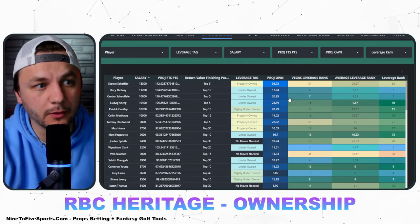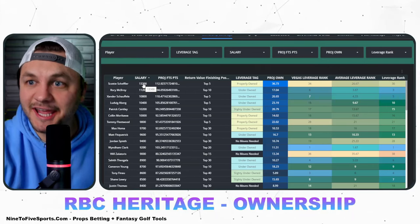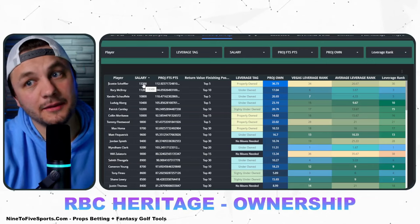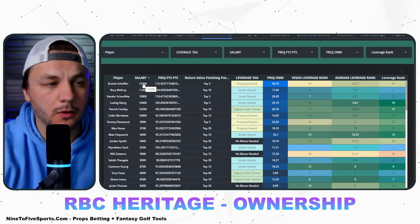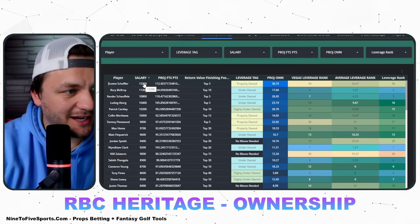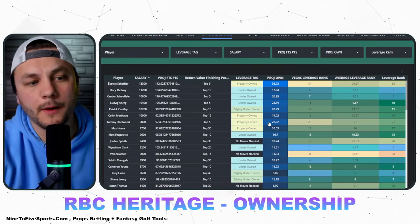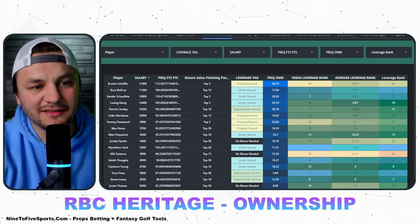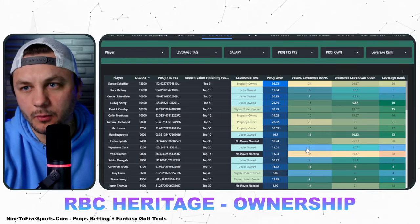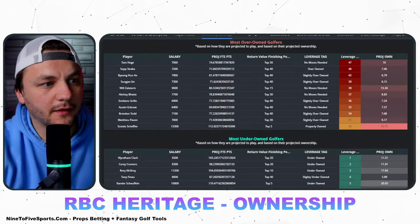People are still paying up for Scotty and I really wish he were at least $15K — which sounds crazy — because then he becomes difficult to play. But right now you can easily fit in Scotty and Xander and have a pretty good build, or Scotty and Cameron Young, who I'm high on. Wyndham Clark is definitely an ownership leverage play compared to the players around him — that's a big spot to gain leverage on the field.